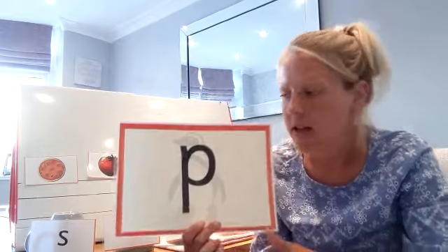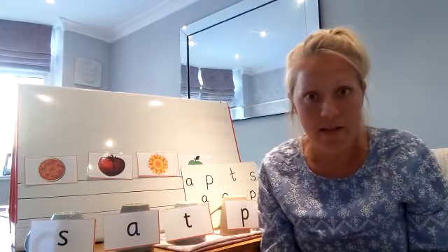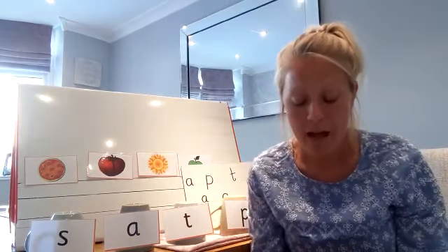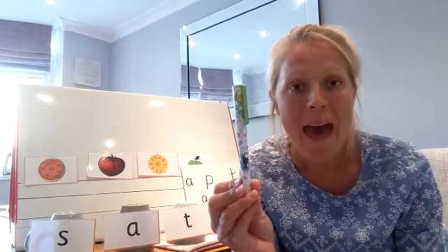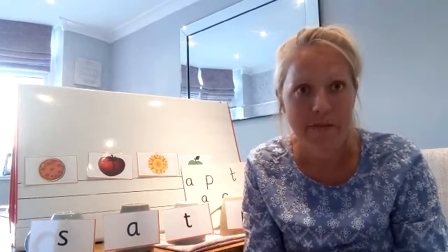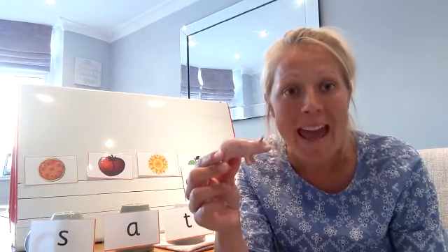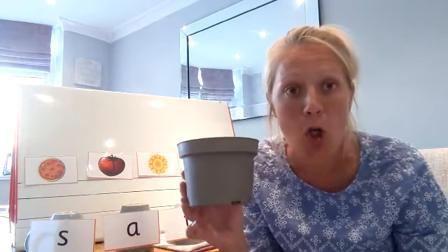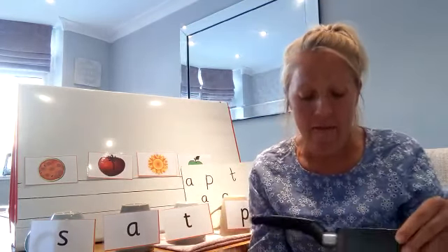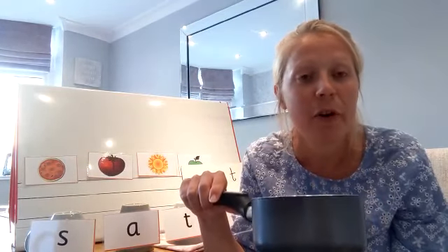Well done everybody. So just as a recap, the pictures and objects that we have found this week that all start with 'puh' have been: a pen — puh for pen; a pig — puh for pig; a pot — puh for pot; and finally a pan — puh for pan.